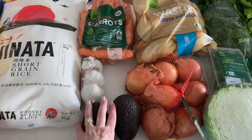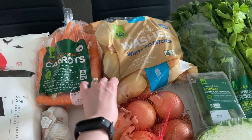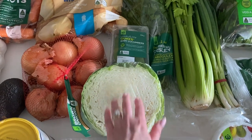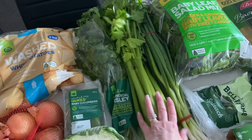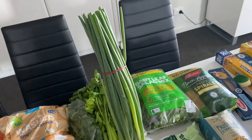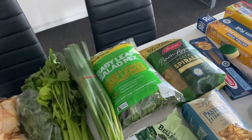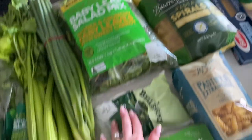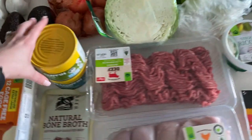For veggies: two avocados, garlic, a bunch of carrots, a whole bag of white potatoes, a whole bag of onions, half a head of cabbage, baby cucumbers, a whole bunch of parsley, a whole celery head, and this massive bunch of scallions — look at that, they're huge! They don't have ones this big in Europe. And a baby leaf salad mix with a whole bunch of things, and spinach.